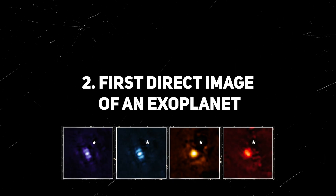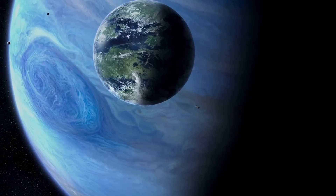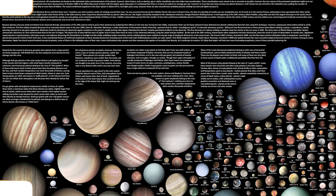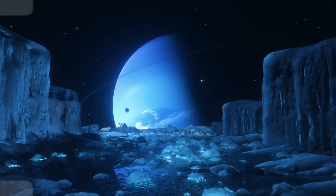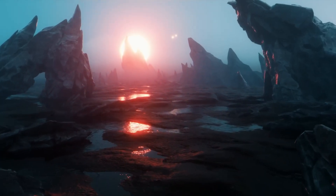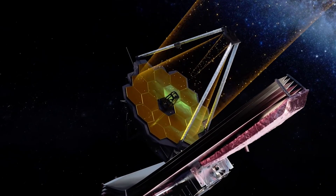Next up comes the first direct image of an exoplanet. In the 1990s, scientists discovered planets orbiting distant stars, known as exoplanets. There are over 3,000 known exoplanets, but only a few have been directly seen. Most of them are too far away to observe, so scientists have to detect them by measuring changes in the star's light when the planet passes in front of it. However, the Webb Telescope changed that.